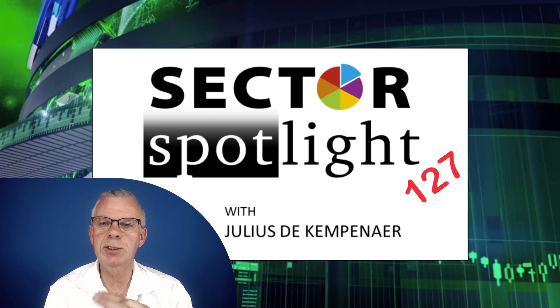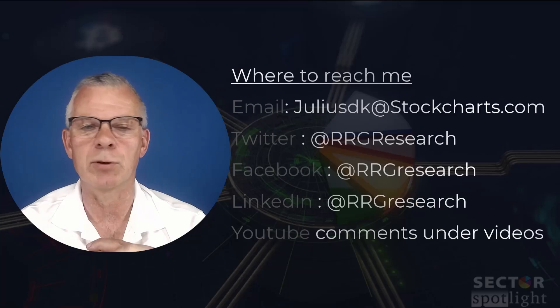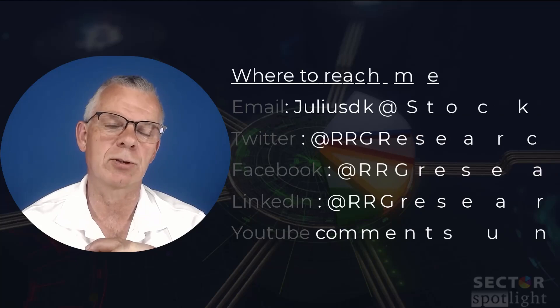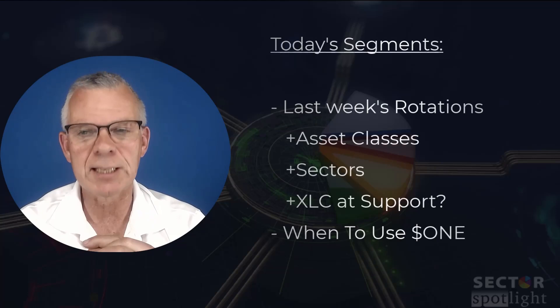Hello, sector watchers, welcome to the show. This is the 127th episode of Sector Spotlight for Tuesday the 17th of May, recording it on Monday the 16th. My name is Julius de Campenar and I am presenting to you from Amsterdam in the Netherlands. You can find my contact details on the screen. For this week we will have a quick look at asset classes and then a little bit more extensive look at sectors.